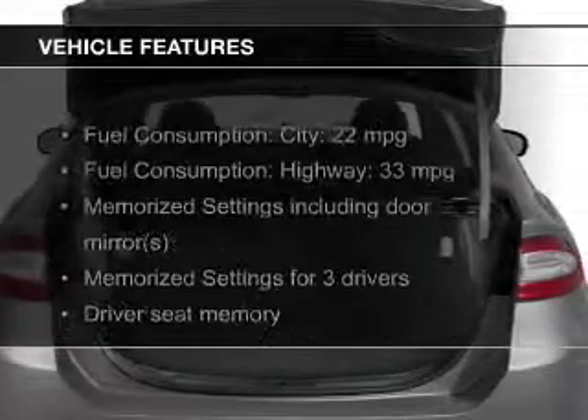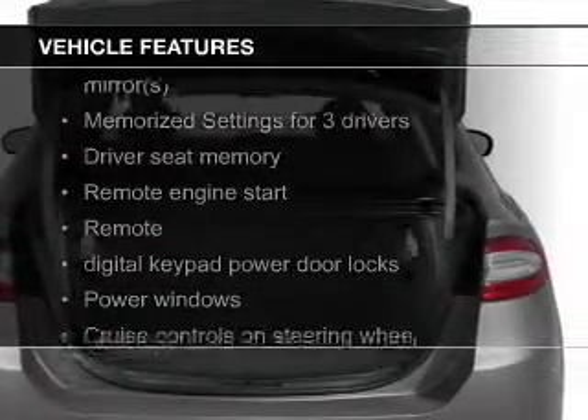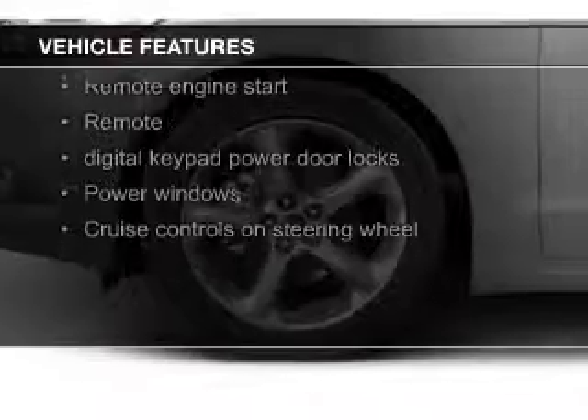The features include a turbocharger, electric trunk, leather seats, heated seats, and Bluetooth connectivity.